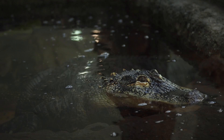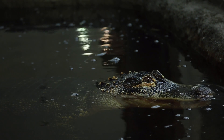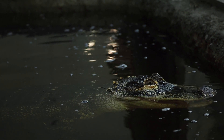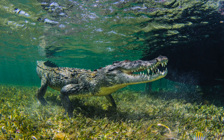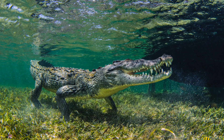Unlike alligators, crocodiles can live in saltwater. In fact, the saltwater crocodile claims the title for being the largest reptile in the world. Crocodiles are larger and more aggressive. They are mostly green or brown and have a snout in a V shape.